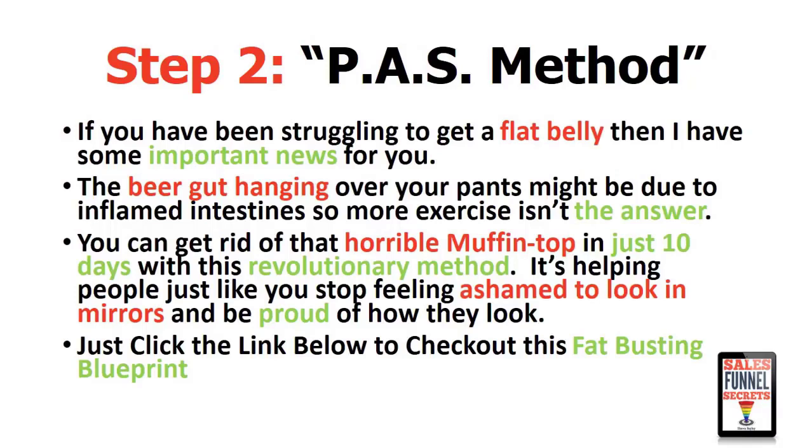Here I've marked these different points using a color system so you can see which parts are which. 'If you've been struggling to get a flat belly' — there's our problem. 'I have some important news for you' — that's part of the solution being worked in. 'The beer gut hanging over your pants might be due to inflamed intestines, so more exercise isn't the answer' — there's some agitate. 'You can get rid of this horrible muffin top' — more agitate — 'in just 10 days with this revolutionary method. It's helping people like you stop feeling ashamed to look in mirrors and be proud of how they look. Just click the link below to check out this fat-busting blueprint.' That's how easy it is to promote using the PAS method. We could make it longer and more eloquent, but you see how easy it is.